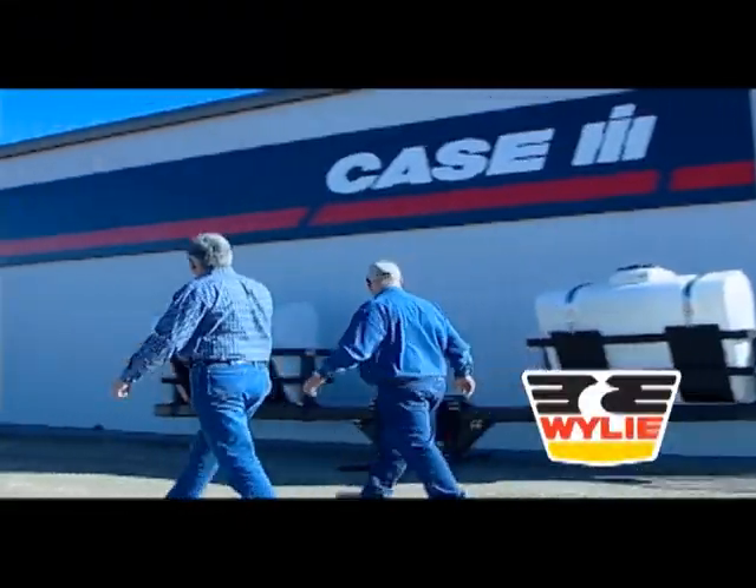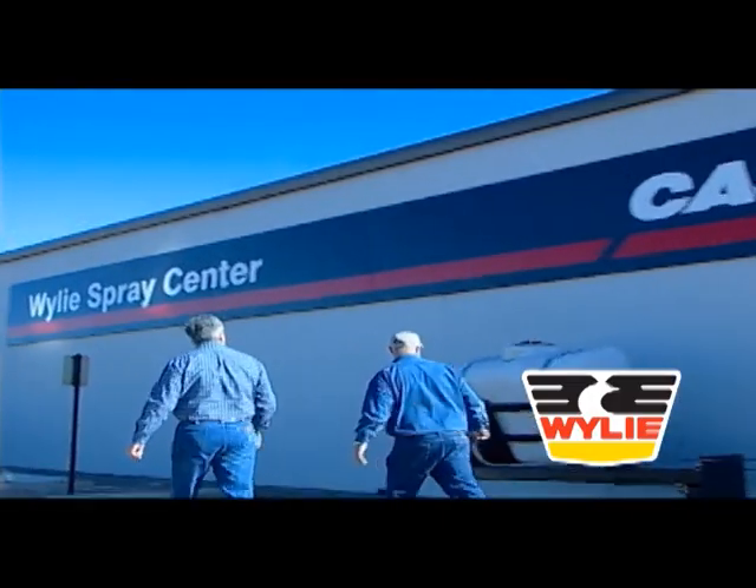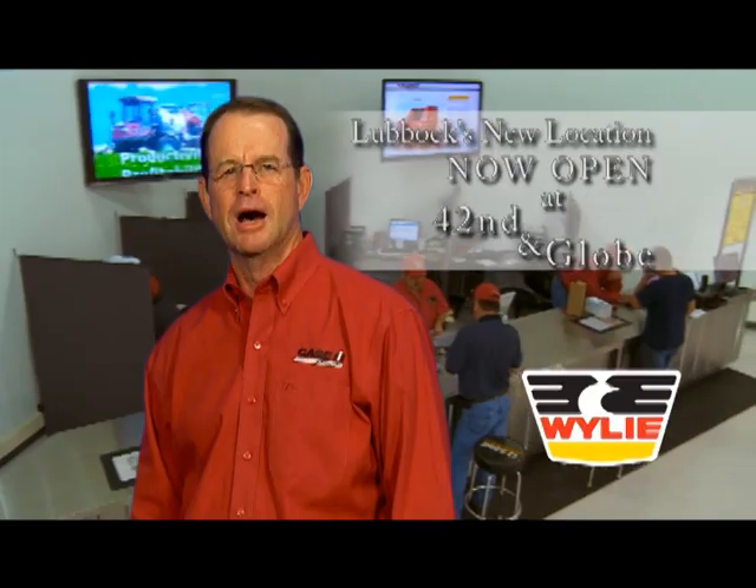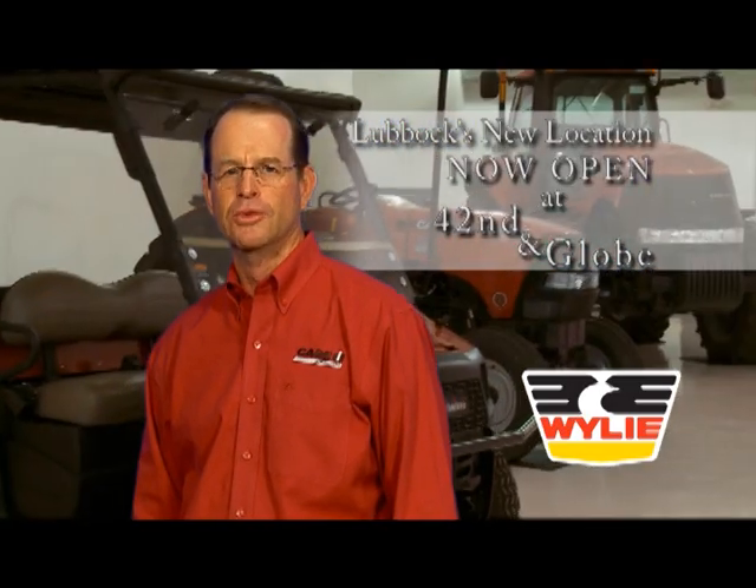Wiley Spray Centers have supplied your sprayer needs in West Texas for over 50 years. Now come visit Wiley Implement. I'm Scott Wiley — we'll try hard to earn your business, and even harder to keep it. That's it. That's all.